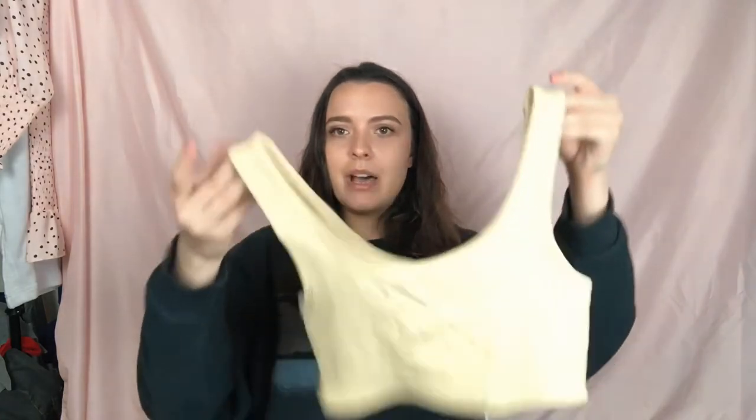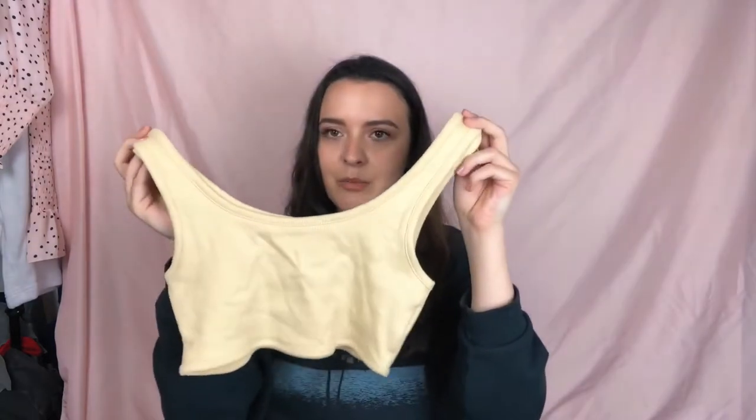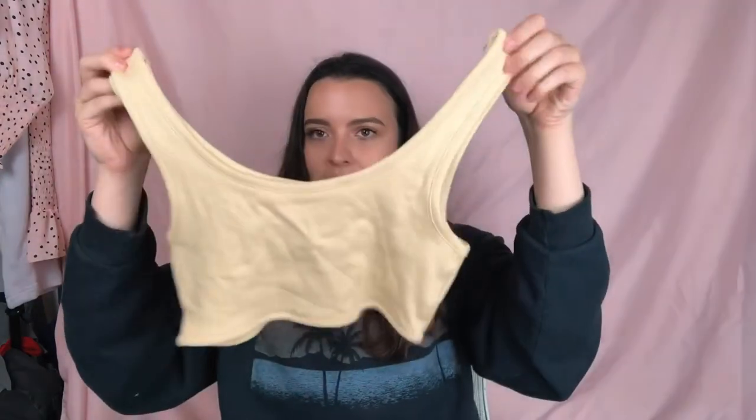I actually already have this little crop top in pink, but I got it in a light yellow color — just a pale yellow, very cute and simple. Then another graphic tee — a Led Zeppelin one. I really love Led Zeppelin, it's a great graphic tee.